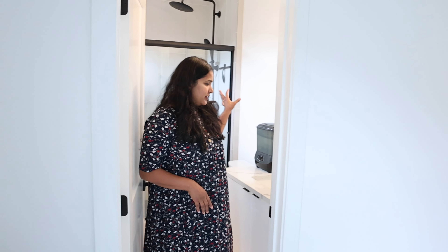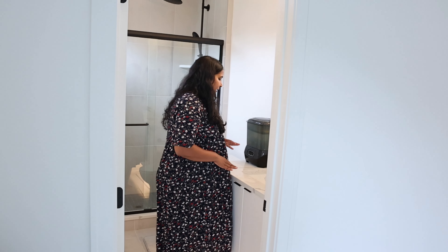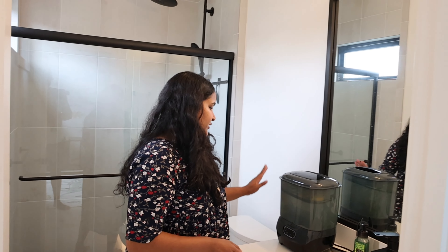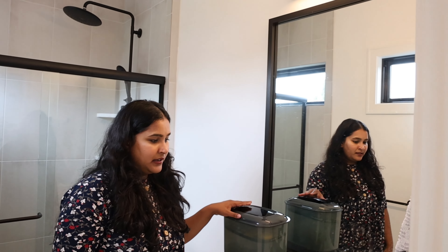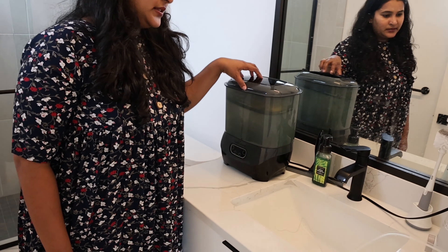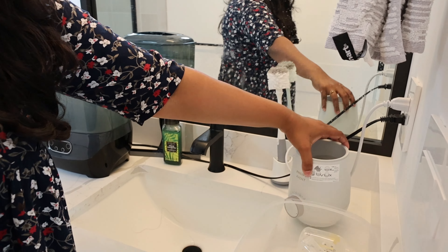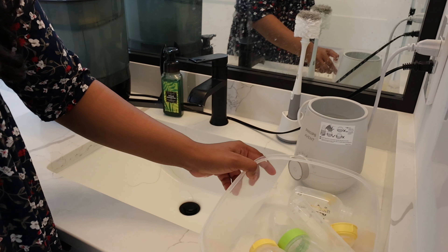This area is where we clean Krish's bottles and warm his milk. It's a bathroom but we don't use it for that purpose. We have his Baby Braza where we sterilize and clean his bottles, a bottle brush, and a cute little milk warmer where we warm his milk.